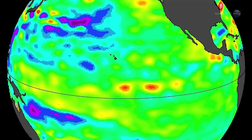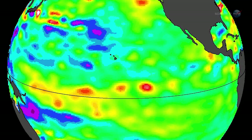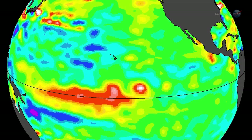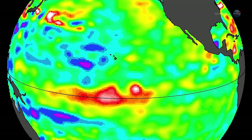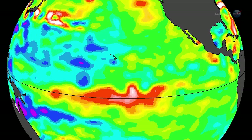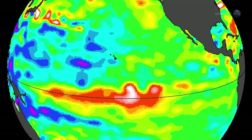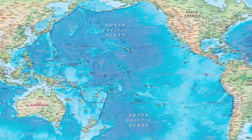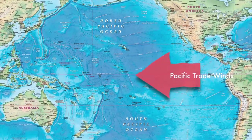What Jason-2 has been seeing is a series of Kelvin waves — massive ripples in sea level that travel across the Pacific from Australia to South America. Forecasters are paying close attention because these waves could be a herald of El Niño. The two phenomena, Kelvin waves and El Niño, are linked by wind.